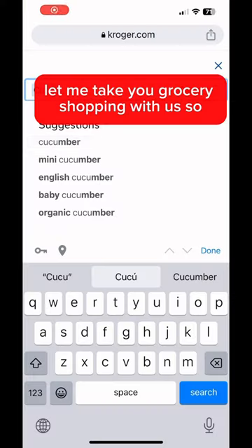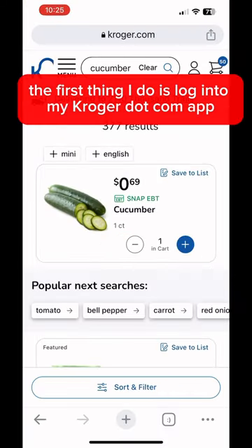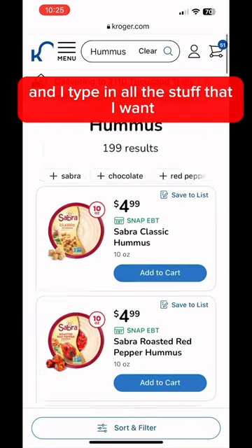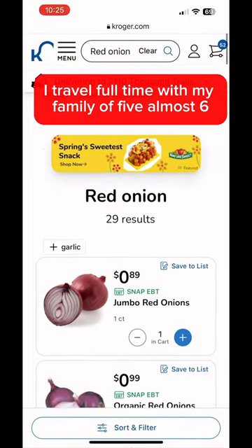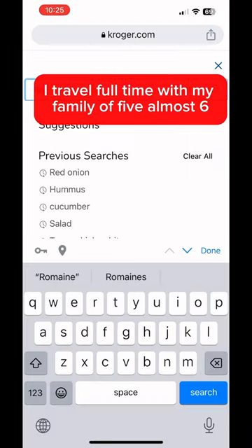Let me take you grocery shopping with us. The first thing I do is log into my Kroger.com app and type in all the stuff that I want. I live in an RV and I travel full-time with my family of five, almost six.